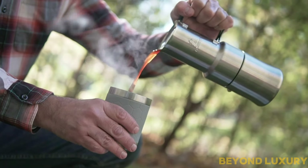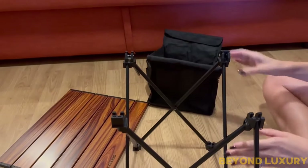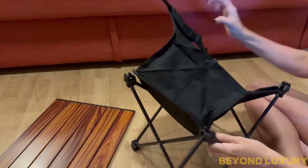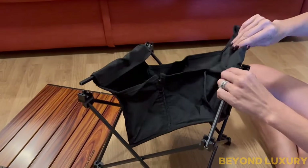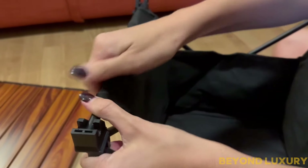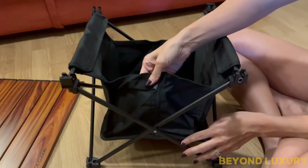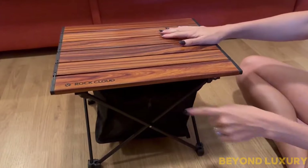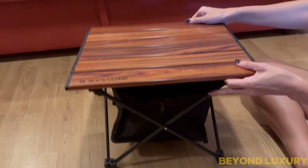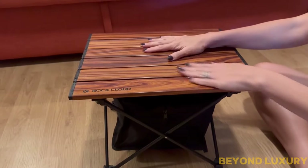Introducing the Rock Cloud Portable Camping Table — lightweight, compact, and ready to enhance your outdoor experience. Made from ultralight aluminum, it's incredibly easy to carry and set up, making it the ideal companion for camping and hiking. It's perfect for keeping everything organized and off the ground. Constructed from high-quality aluminum, the Rock Cloud Camping Table is built to last. It packs away easily into its compact storage bag, taking up minimal space in your backpack or car. For just $21.05.